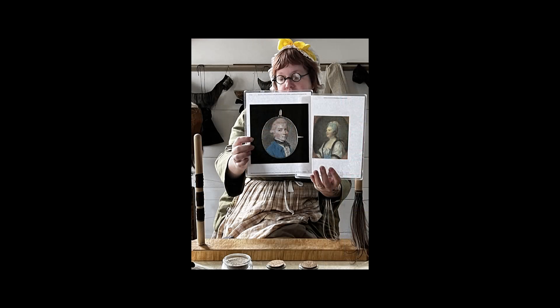Wig wearing started in France to show status in society. In Europe, women wore wigs too. This one was powdered blue.